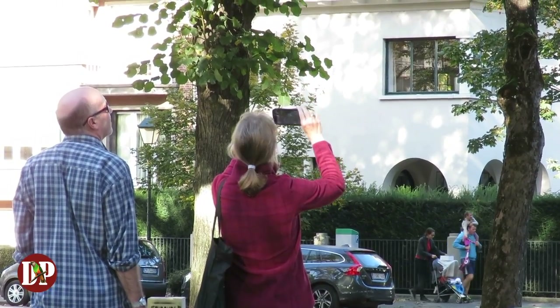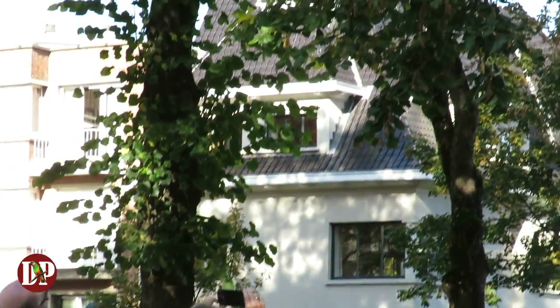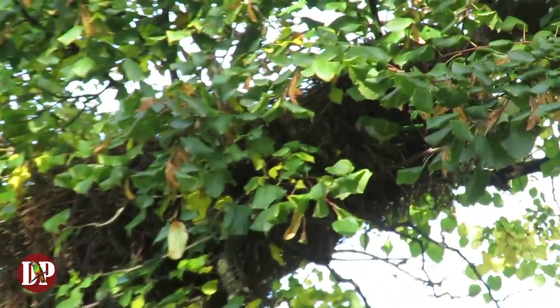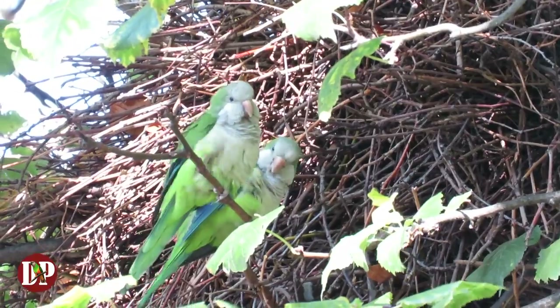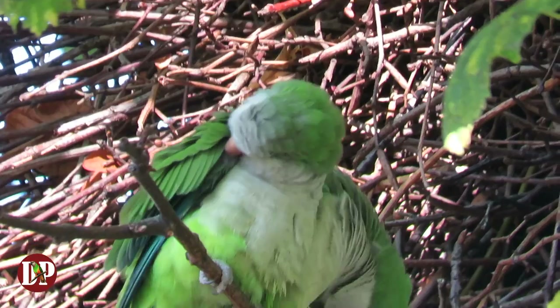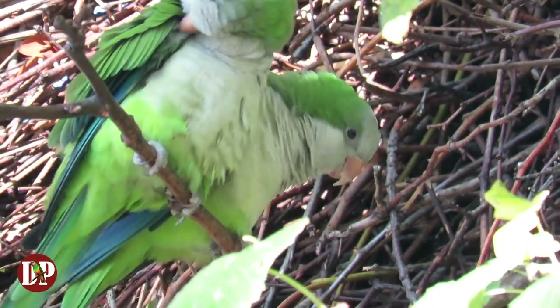Half of the locals love them, half hate them, only because of the noise. I guess these two are from the half that loves them. Monk parakeets are often seen in pairs. They preen each other, they spend time with each other, they are rarely alone.